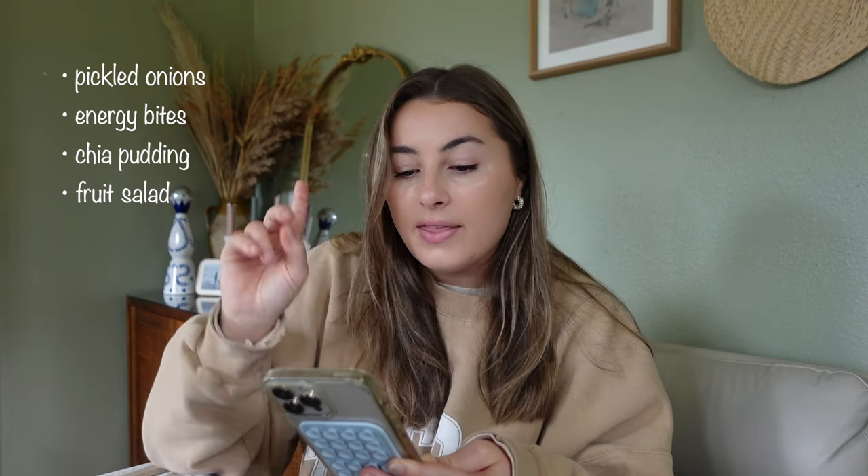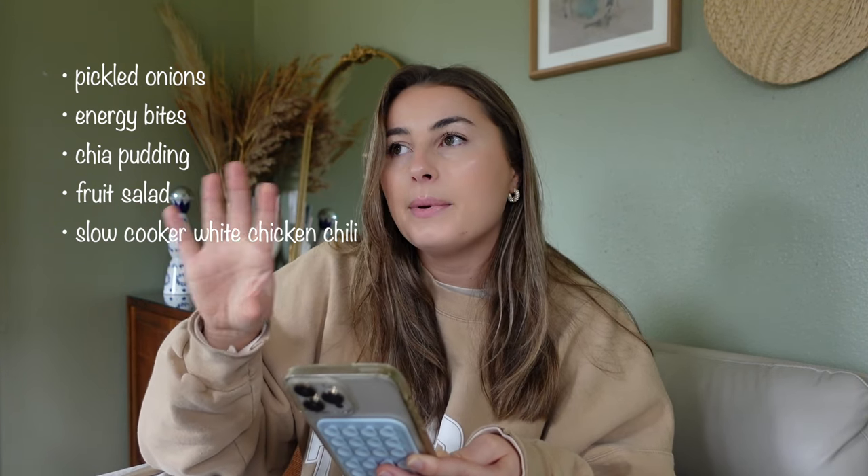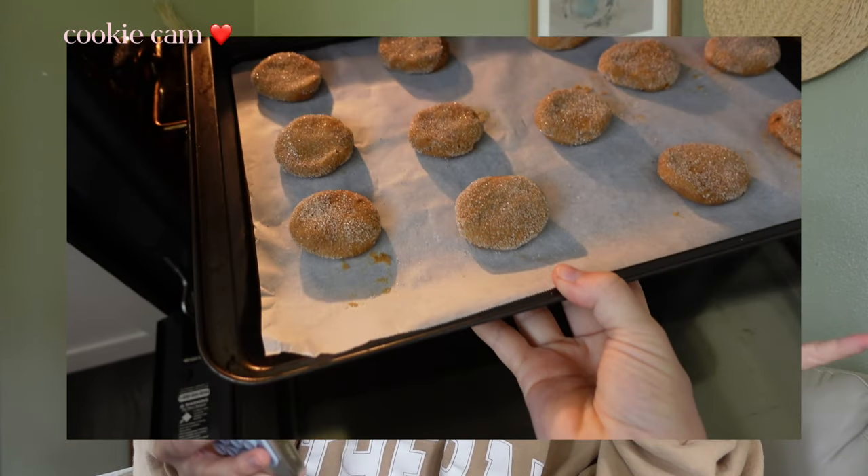I'm also going to make a slow cooker white chicken chili. I found this recipe on the New York Times cooking app and it looks so yummy with really good reviews. I feel like that's going to be a good meal we can have for lunches throughout the week. I also already baked some cookies this morning — I made the dough yesterday.